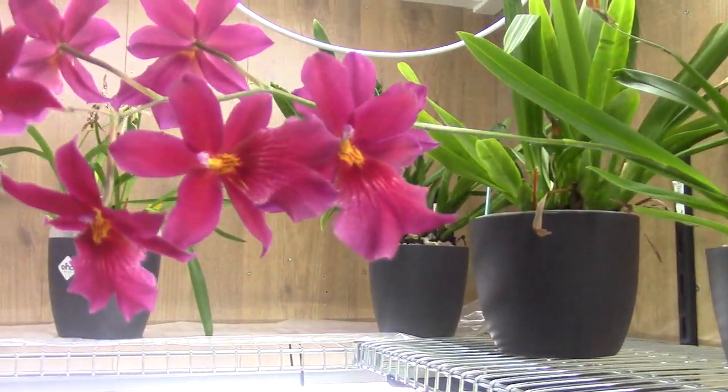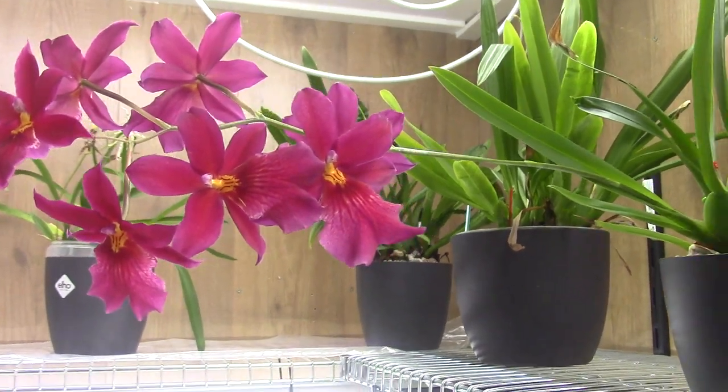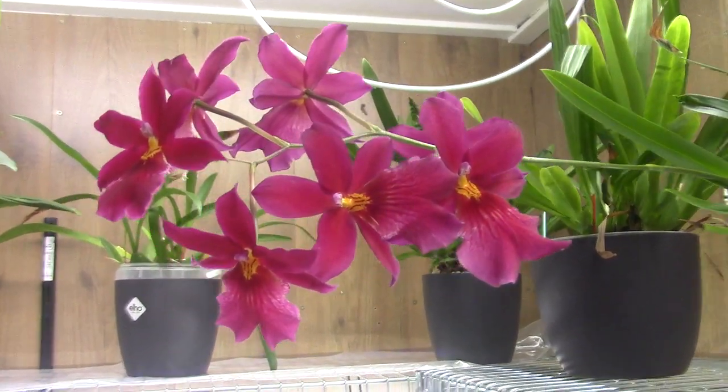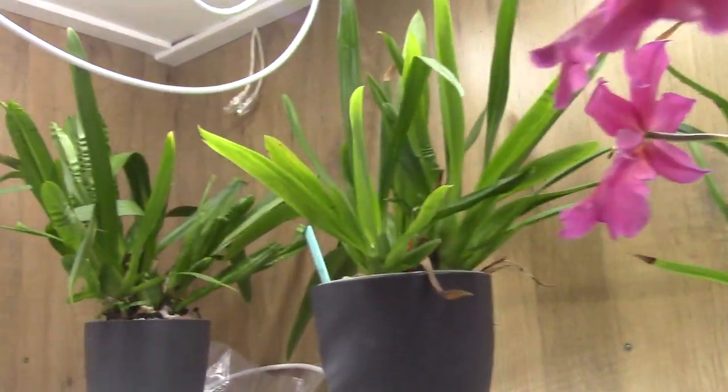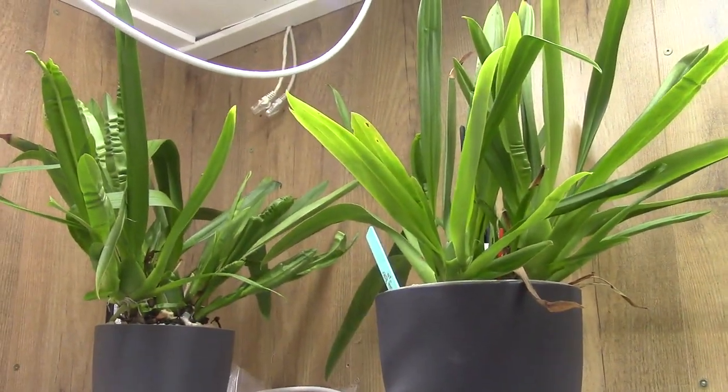I think this is the Red Velvet. I like the fragrance — not all people do, I know, but I really do like it. And these are also Nelly Islers.